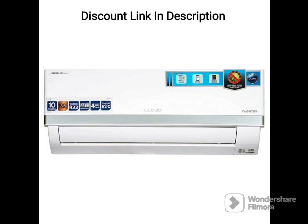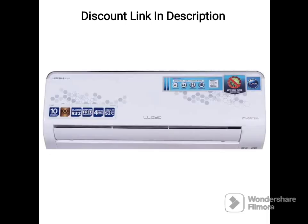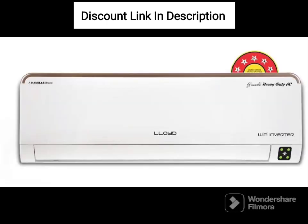Low Gas Detection. The Lloyd 5-in-1 Convertible 1-Ton 3-Star Inverter Split AC comes with a low gas detection feature, which alerts you when the gas level is low. This ensures that you can get the gas refilled in time and avoid any inconvenience.